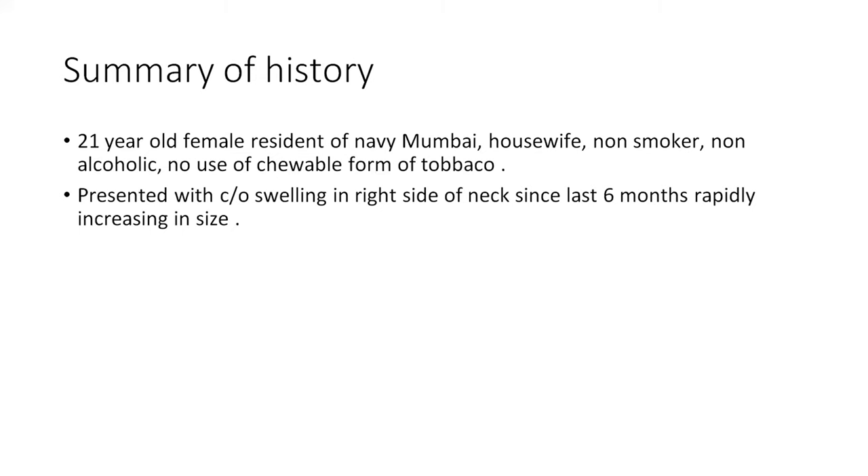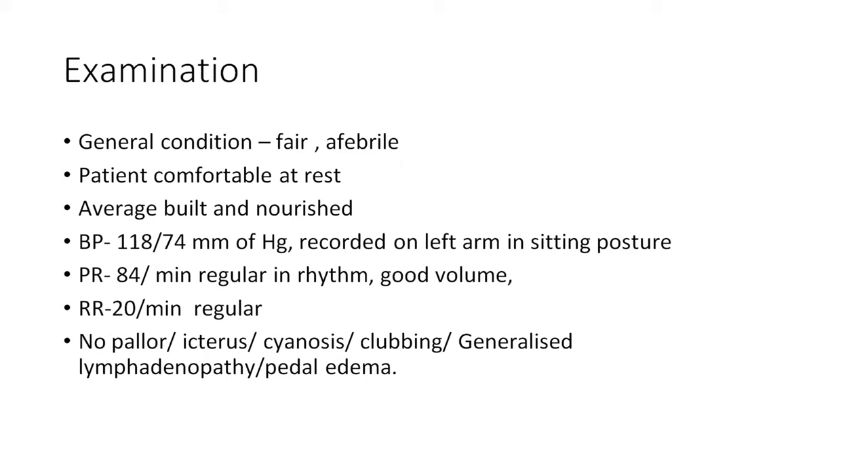Summarizing the history: a 20-year-old non-smoking, non-alcoholic housewife from Navi Mumbai, with no tobacco use, presenting with rapidly progressive swelling on the right side of the neck for six months. On general examination, her general condition is fair, afebrile, ECOG status 0, comfortably built and nourished. BP is 180/74 mmHg, pulse 84 per minute, respiration 20 per minute. No pallor, icterus, cyanosis, clubbing, generalized lymphadenopathy, or pedal edema.